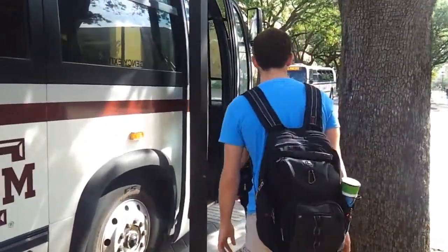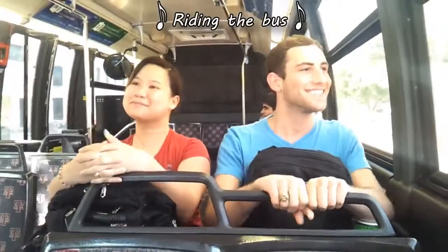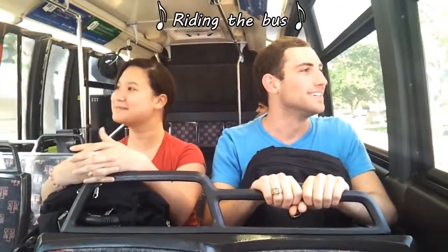Hey there. Hello. Come by. Good. Have a good one.